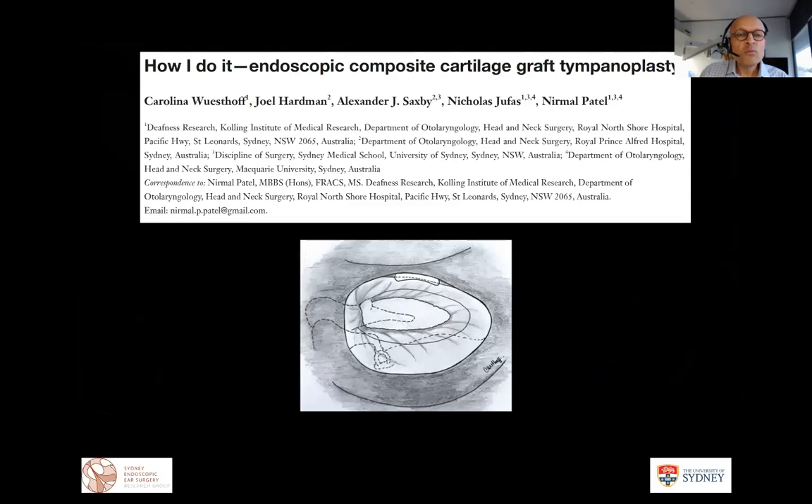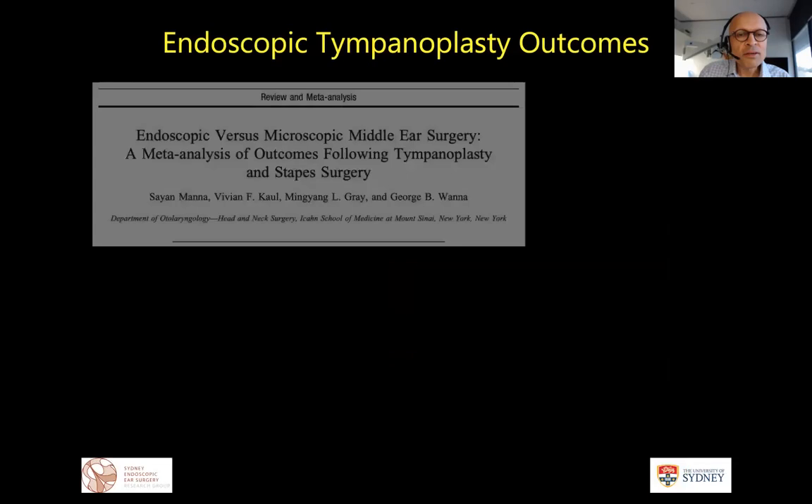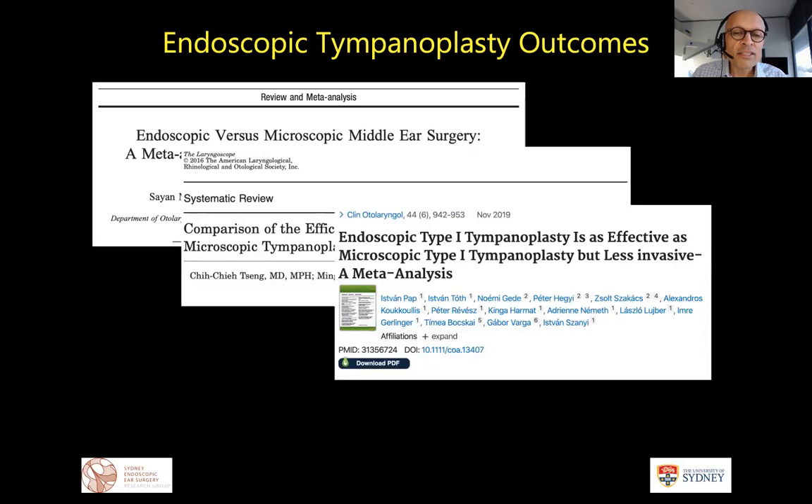We published our version of the endoscopic composite cartilage graft for subtotal and total perforations two years ago, showing across a series of over 50 patients with 12-month follow-up that a 91% take rate was achievable trans-canal for these large perforations. Looking at published outcomes for tympanoplasty, we can now see that take rates and hearing rates are quite similar with type one tympanoplasty compared to microscopic techniques, while being less invasive. This technique has now been firmly established as at least equal in outcomes without a posterior incision.